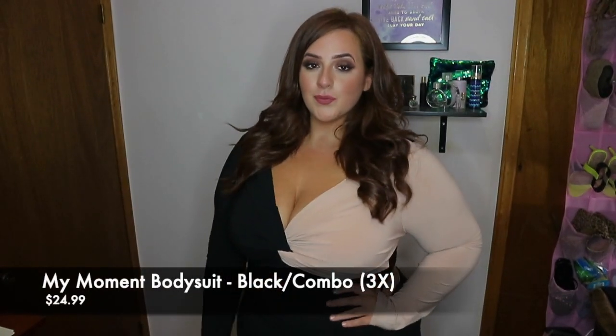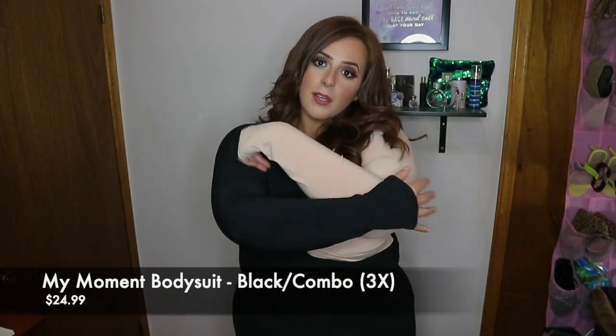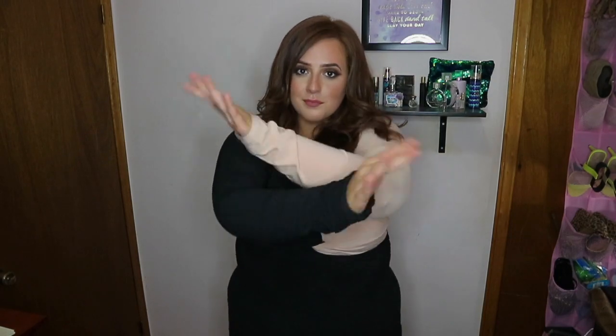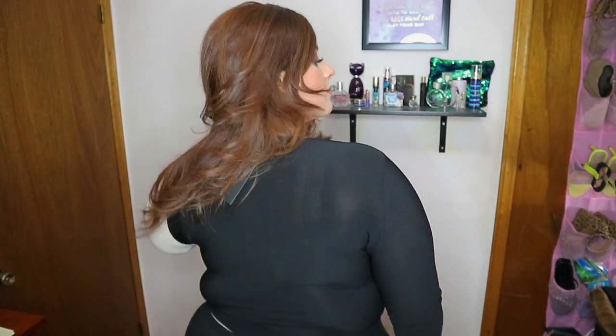This next one is a bit of a more formal look. It's called the My Moment Body Suit in a black combo color, 3X, $24.99. This one is very Cruella de Vil — I like the two different matching colors. I do like the twist tie detail right at the chest. It is a long sleeve thong bodysuit. My torso is way too long for these bodysuits so I always just stuff them into the pants I'm wearing. This is a really good fall bodysuit because you can wear it going out for drinks or dinner, or even to work depending on your workplace. The contrasting colors definitely make it chic and professional looking, so I definitely would recommend this one.